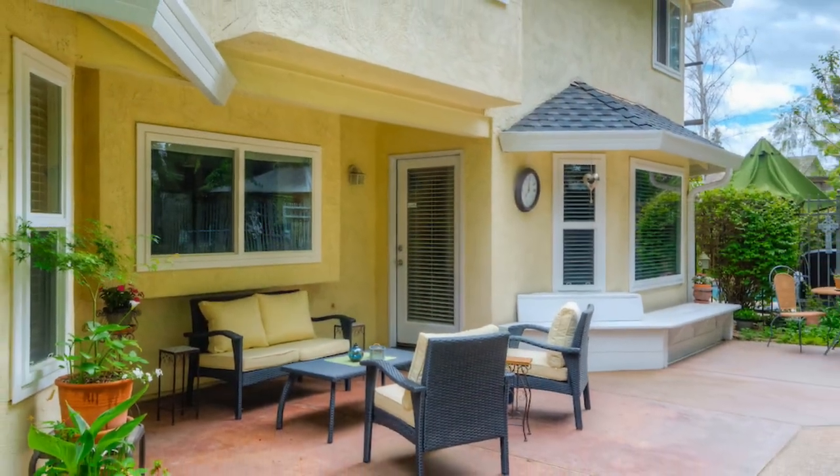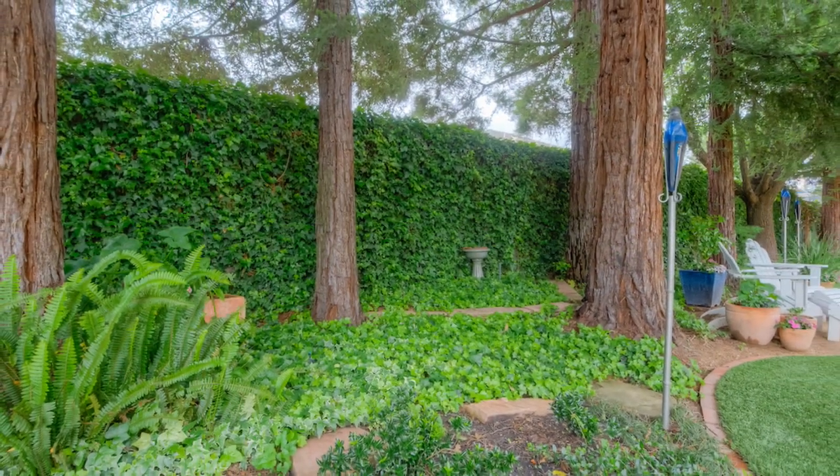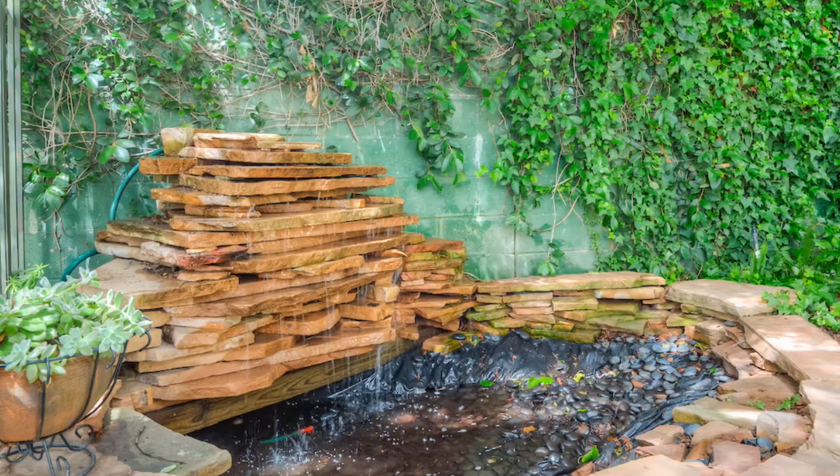Accessible from the breakfast nook and family room, the patio opens up to an expansively landscaped oasis, with a stone waterfall, barbecue area, and your very own private putting green.